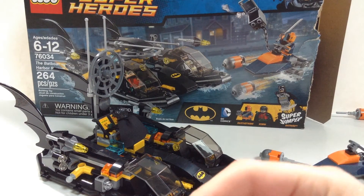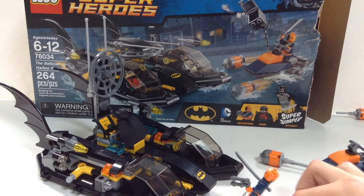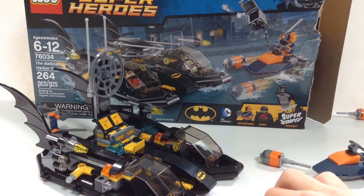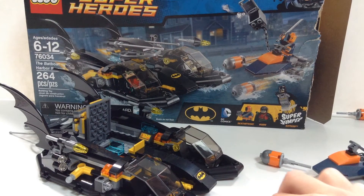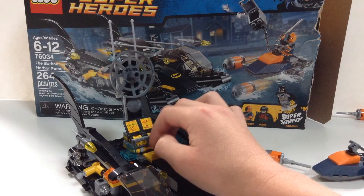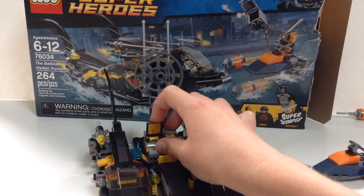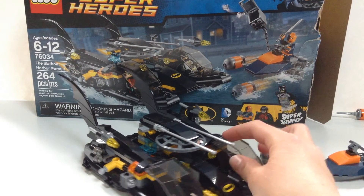Deathstroke gets a Super Jumper in this set, and he can flip up and take down Robin — or rather, knock down that whole satellite and computer system. They use a trapdoor-style piece to get it to fall down like that, which is pretty awesome. When you're done battling with Deathstroke and knocking over satellite dishes, you can fold it back up, which is very neat.